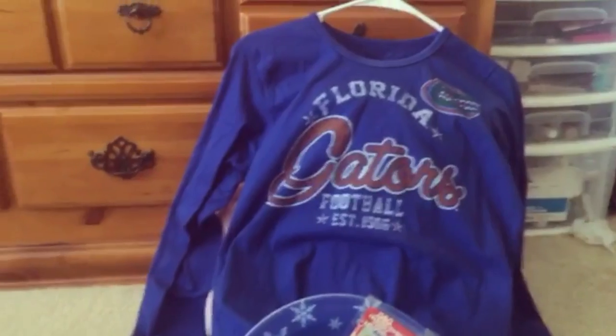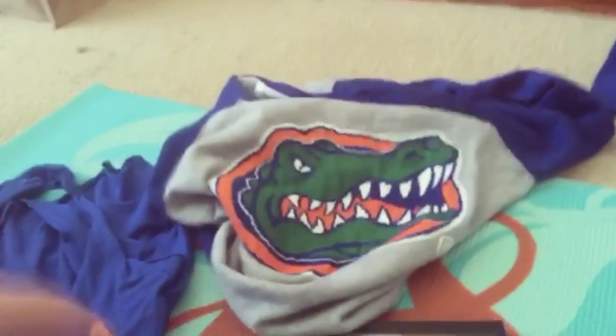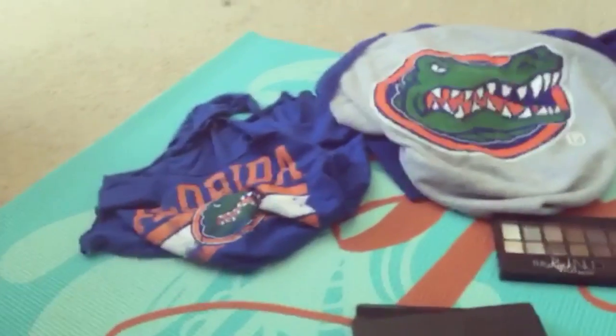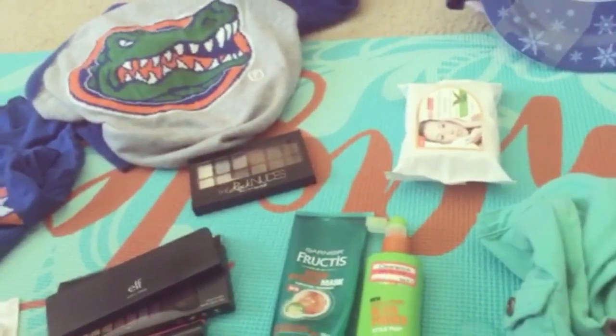I also got a Gator long sleeve shirt, a Gator plate, another Gator sweater that y'all seen in my picture from my last video, and a Gator tank top. Now let's move on to what I actually bought for myself using the two gift cards.